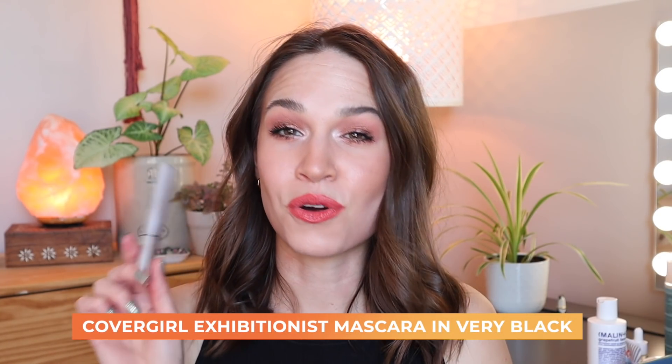I also recently finished off this mascara. I purchased it at the beginning of February — this is the CoverGirl Exhibitionist in the shade Very Black and it's already done. I opened it pretty much immediately after purchasing it and used it exclusively until about the middle of April, about a week ago. That's not even two full months of use, but it was everyday use — pretty much five to six days a week.